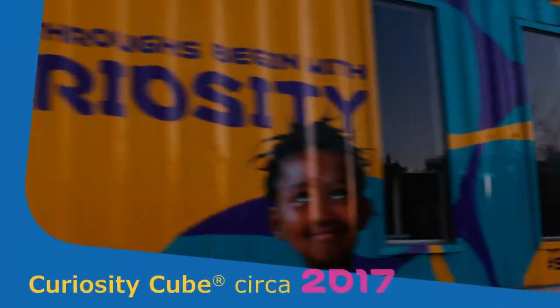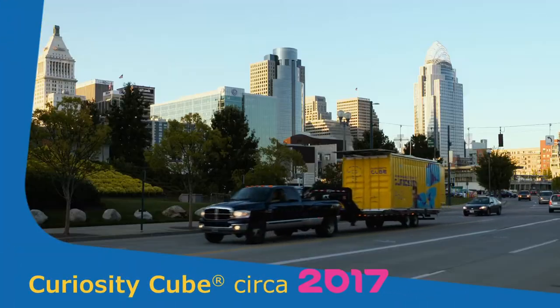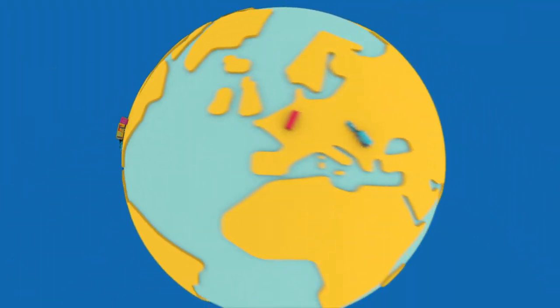The program launched in 2017 with one cube touring North America. Now it has expanded to include four cubes traveling across North America and Europe.